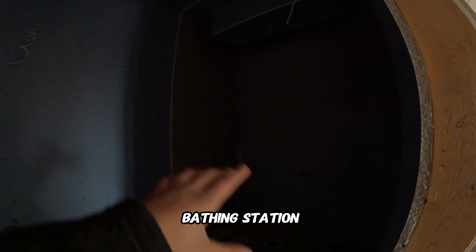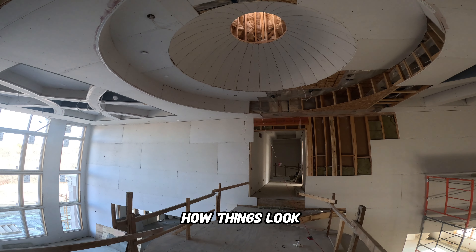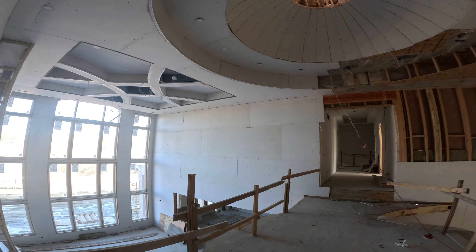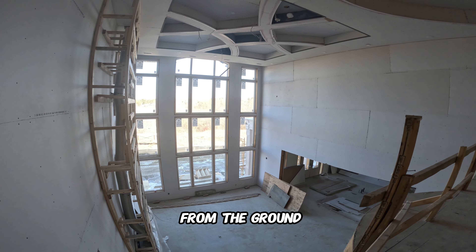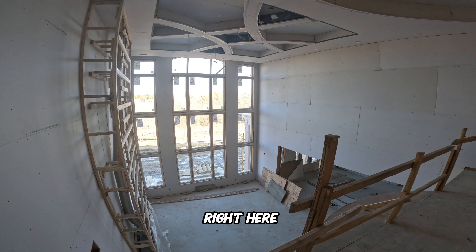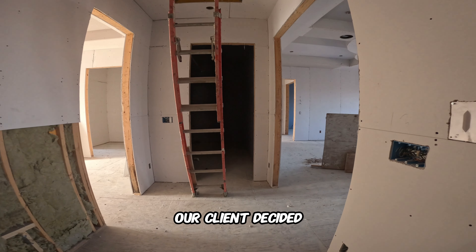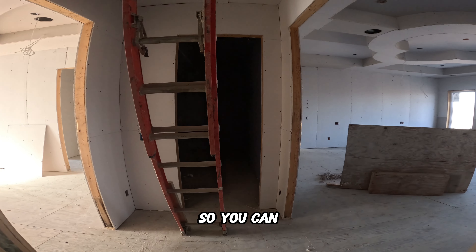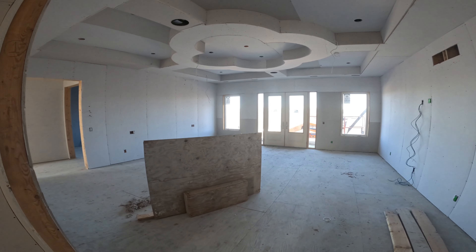A cool feature for all my pet lovers — the owner has a golden doodle and requested a little pet bathing station or shower area for their pet, which I thought was really cool. From the second floor, the entire section is open all the way up to the ceiling, so you can stand up here and say hi to someone down below. Another cool feature is the client added a laundry on the second level, so you can take dirty clothes straight from the bedroom right to the laundry.